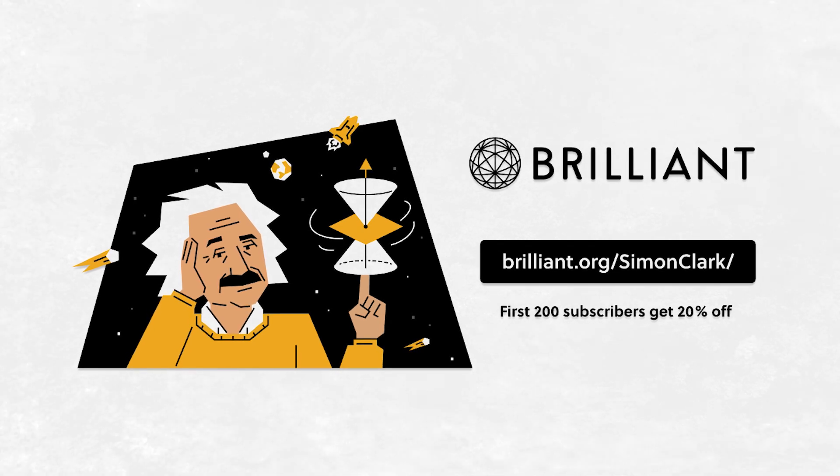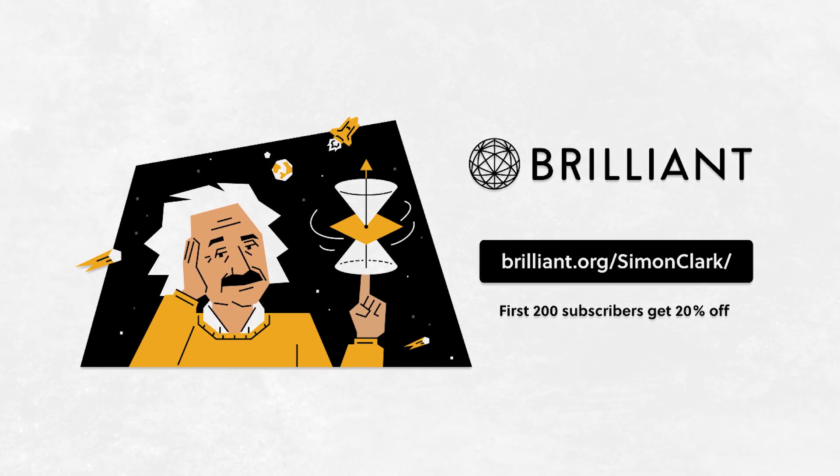Thanks to Brilliant, the website and app designed to supplement classroom learning, for sponsoring this video.